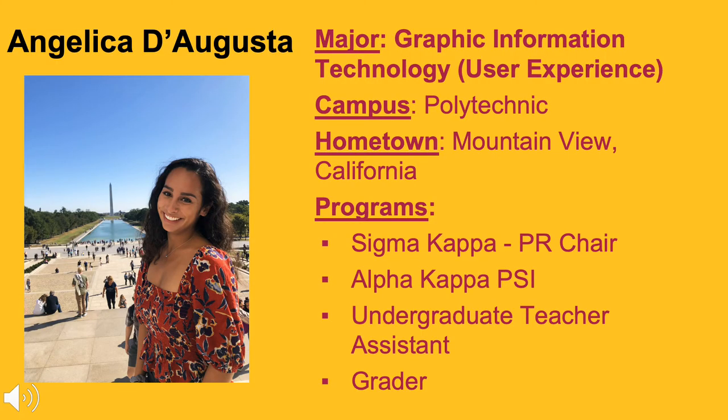My name is Angelica D'Agesta. My major is Graphic Information Technology, and I will be the first person from this program to graduate with a user experience concentration. I originally had a major based on the Tempe campus that had some crossover classes with Graphic Information Technology, also known as GIT.